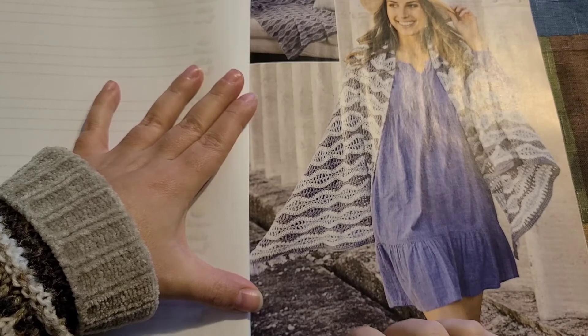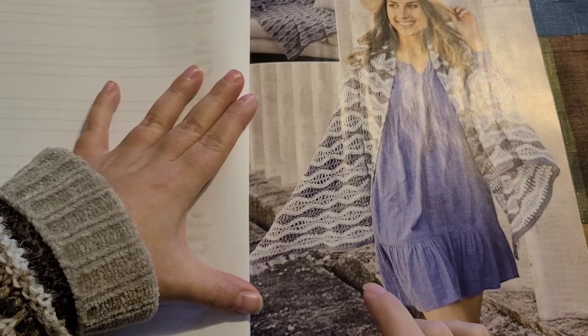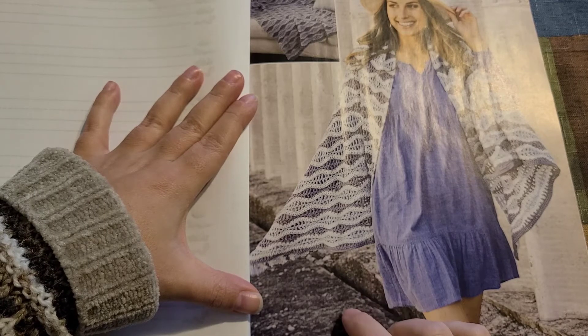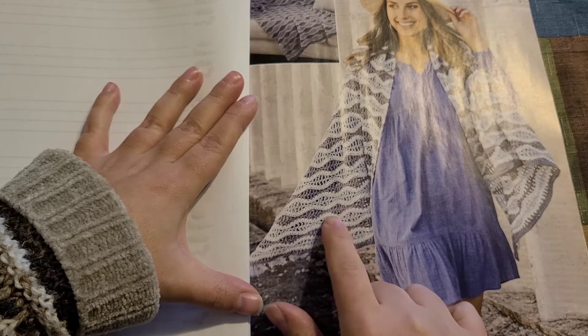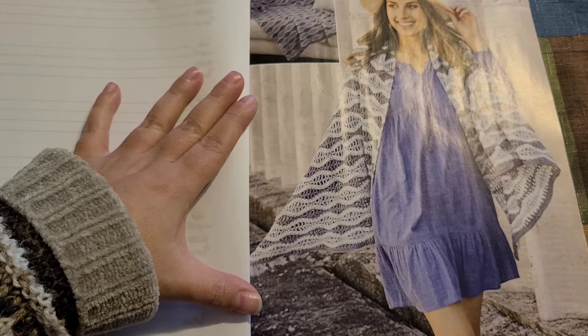Here we have another top — it is absolutely adorable, going from small to 3X. The next pattern is called 'Ocean Waves' — I think it's a wrap. It fits beautifully with the stitch pattern they've added, and they've matched it up beautifully with the dress.